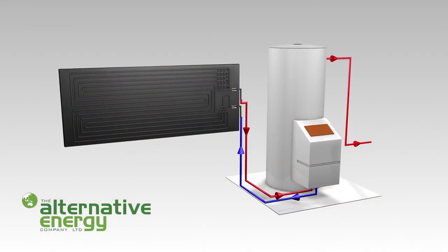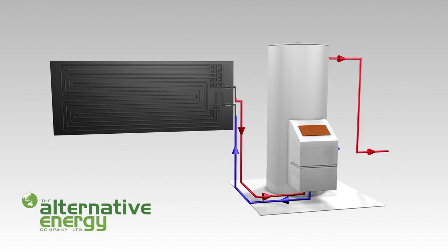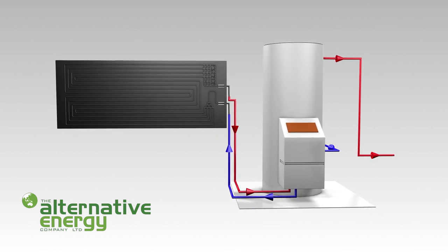So the whole system is very simple. It works all the time because it works on differential temperature, and you only have to have a temperature above minus 10 degrees C for it to work. So in this part of the world it works 24 hours a day, 365 days a year, even at night.